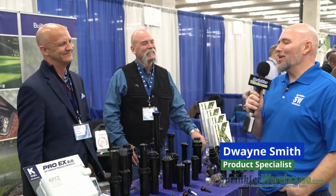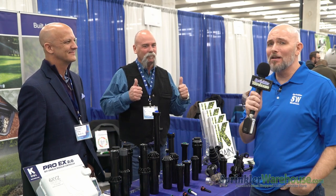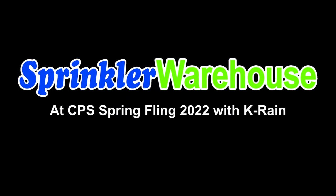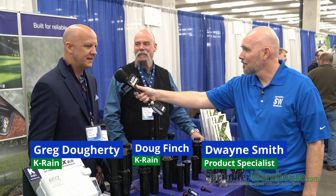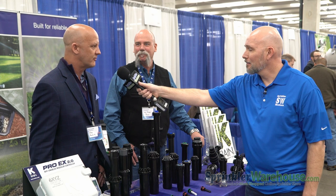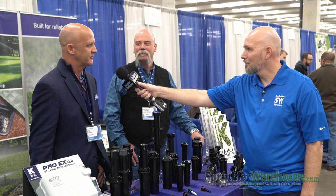I'm here at the KRain booth at CPS Distributors Spring Fling, here to talk with Greg and Doug and hear all about the KRain products. Tell us what makes KRain so special. KRain's been around for 50 years. It's a wonderful company that is made in Dominican. What's really special about KRain, honestly, is the ability to find the niche market for all of our contractors in the field — they have something they need, and we try to find a way to fill that need and do the best we can for that contractor.